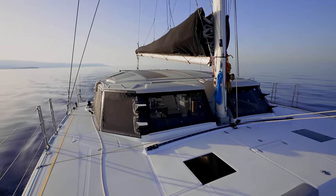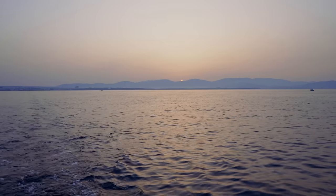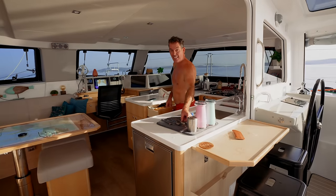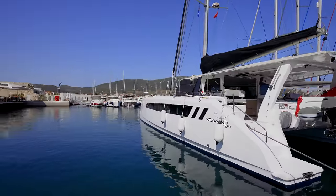That essentially means we got zero sailing done, but we had flat calm for five days, which meant that during those flat calm days we just cleaned. The boat is spotless on the inside. Last night we pulled up in Focca Marina, which is an absolutely stunning place.